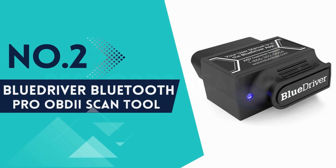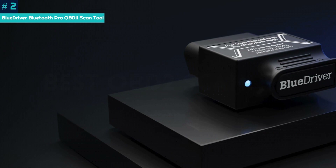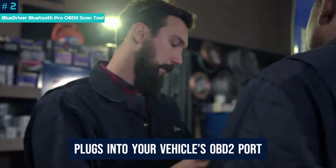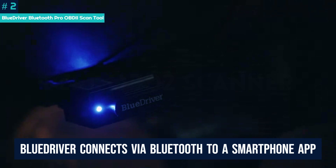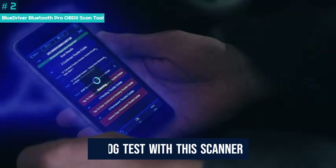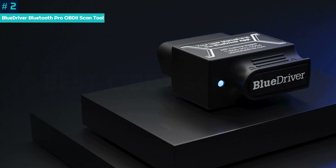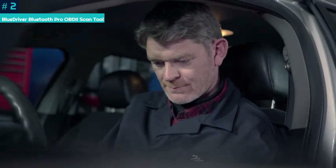Number 2: BlueDriver Bluetooth Pro OBD2 Scan Tool. The BlueDriver Bluetooth Pro OBD2 Scan Tool is compatible with a range of vehicles and is incredibly easy to use. It comes as a small box that plugs into your vehicle's OBD2 port, usually located beneath the steering column. Once installed, the BlueDriver connects via Bluetooth to a smartphone app, from which you can view live data reports from the engine and coolant systems. You can also perform a smog test with this scanner, and it will recommend possible repairs for specific codes. Diagnostics and monitoring run through the app, which has a simple interface.